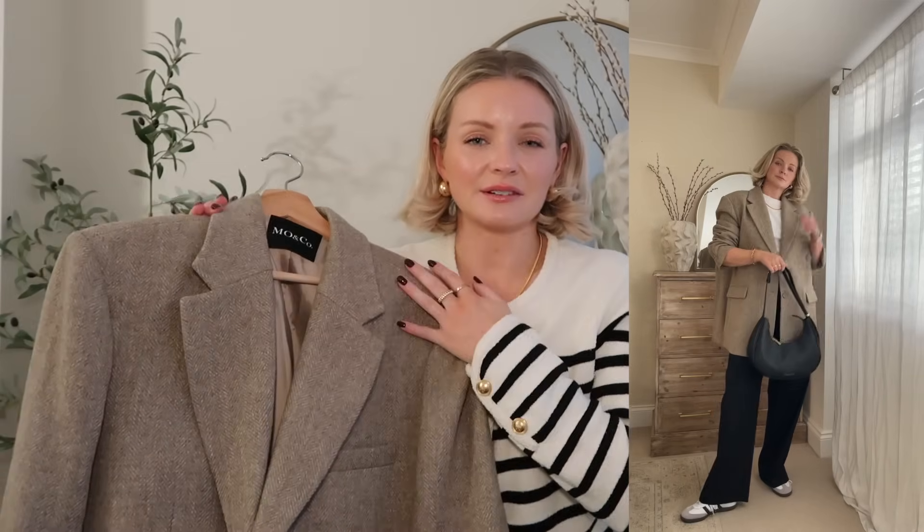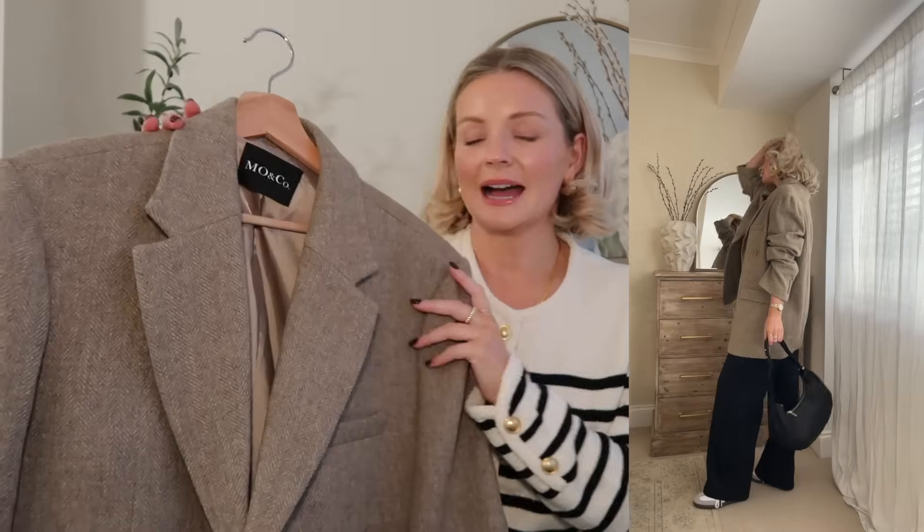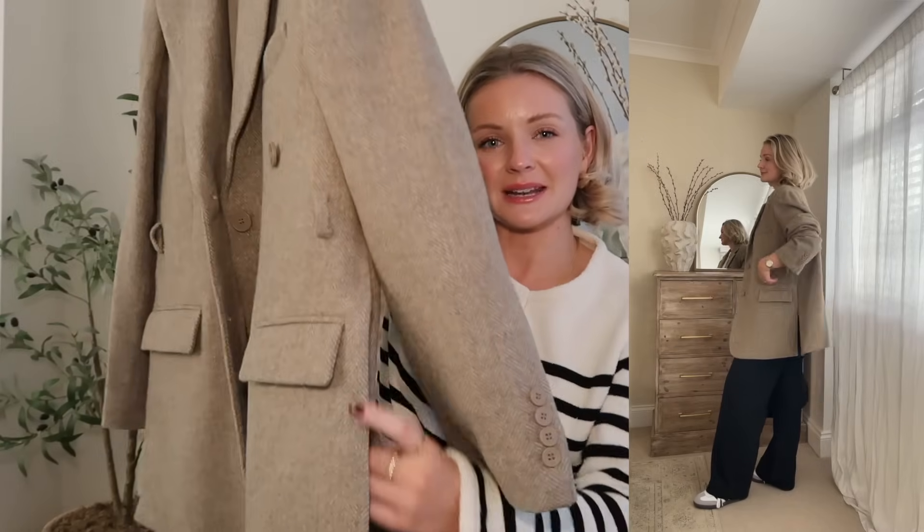I feel like a lot of these outfits really tap into that old money style we're seeing at the moment — no logos, just very simple and high quality looks. On the blazer it also has a split up the side, so you really get a nice shape with nice movement.